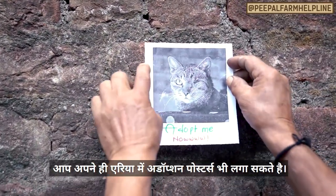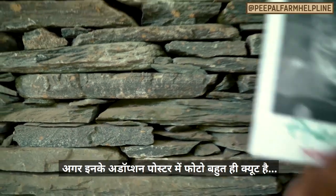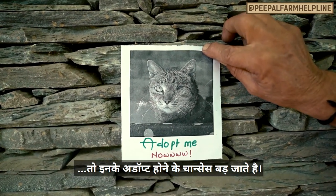Put up adoption posters in your local area. Sometimes it's love at first sight, so make sure you have really cute pictures on these posters — you might just find someone next door who wants to adopt.